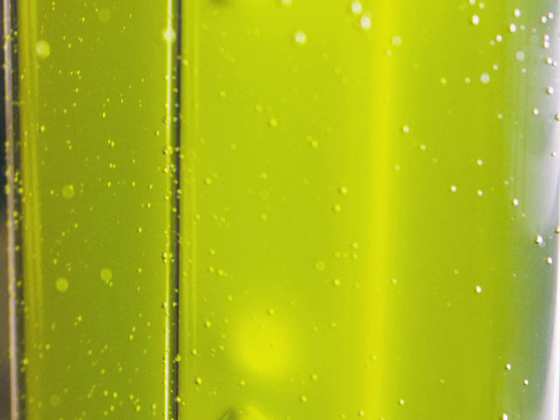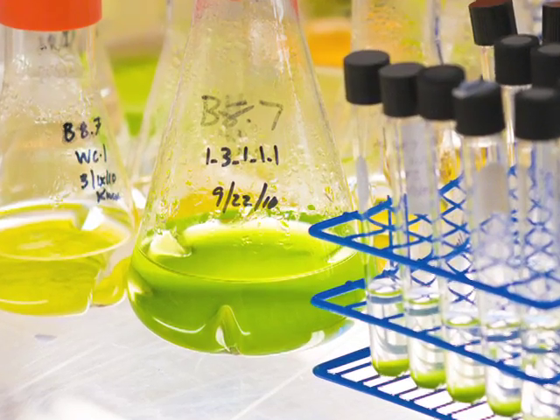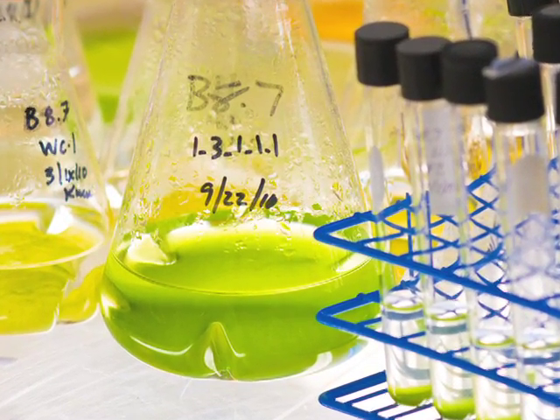The algae are just like any other living organisms. Sometimes they're picky and sometimes they're difficult to manage, but if you can make them happy, they can make you happy.